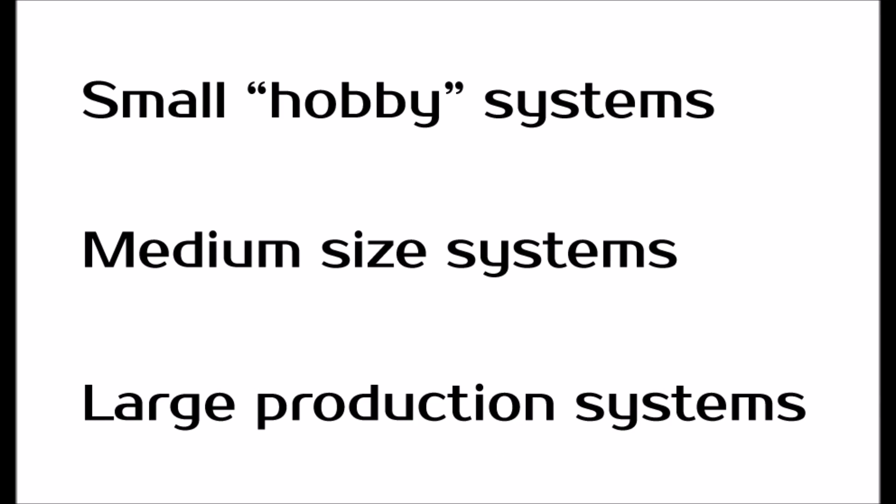I wanted to divide this into three different categories. The first category would be small systems, like I show in my Solar for Beginners series, where you've got a small 10 or 20 watt solar panel and you're using cheap components you don't necessarily need to depend upon every day. The second category would be medium-sized systems — something you'll actually use, but still probably under a thousand watts. The third category would be large production systems, like you'd have installed on your roof to power the whole house or cabin — a mission-critical application you really need to depend upon.